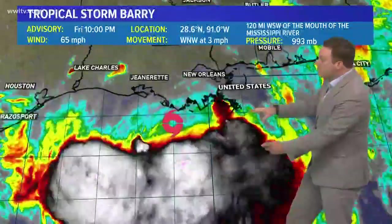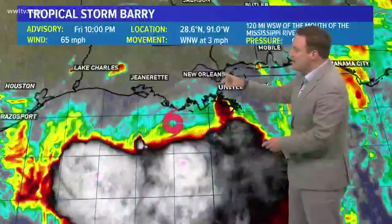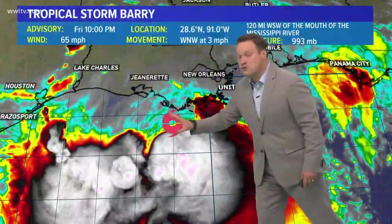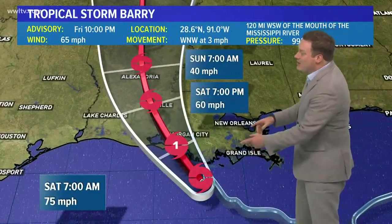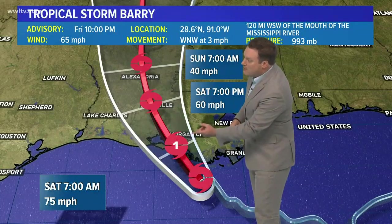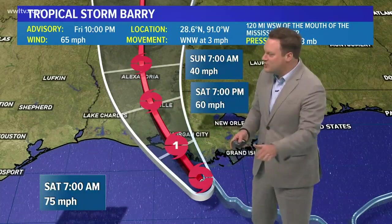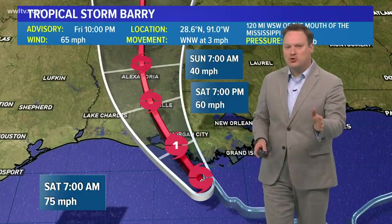From what I could see, reconnaissance was not indicating anything below 993. So though it looks to be strengthening, their observations could not really confirm any strengthening. The position keeps it at about 120 miles to the west-southwest of the mouth of the Mississippi River, still moving more west than north. Here is the latest track — the hurricane center is still forecasting it to strengthen to a hurricane just before making landfall early tomorrow morning and then continuing inland.